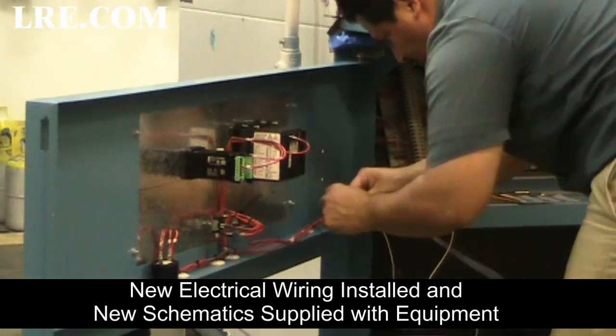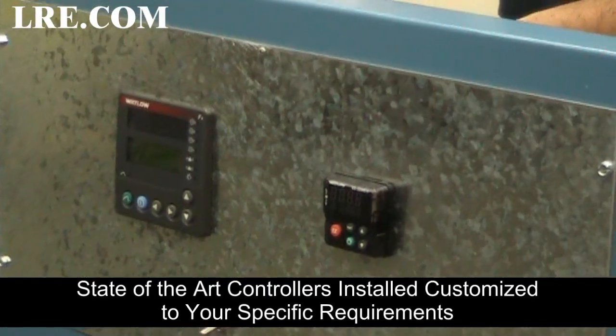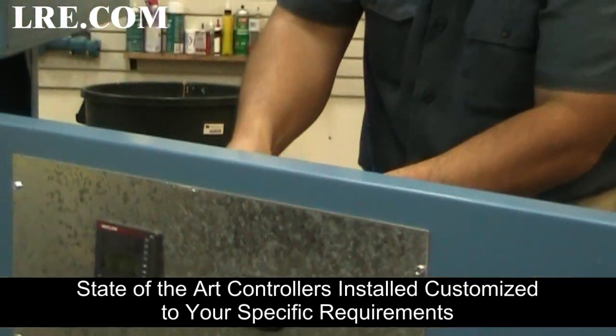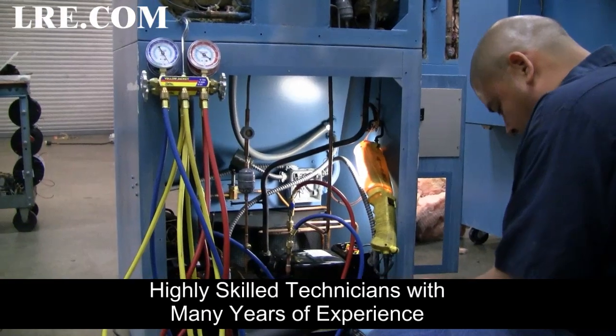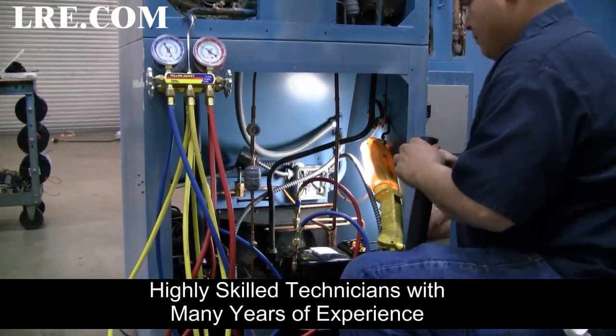New electrical wiring installed and new schematics supplied with equipment. State-of-the-art controllers installed, customized to your specific requirements. Highly skilled technicians with many years of experience working on your equipment.